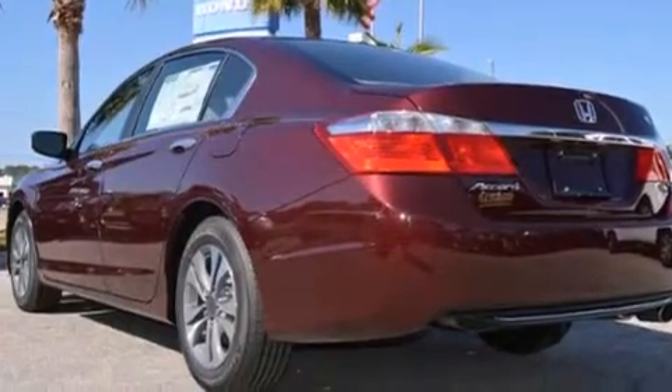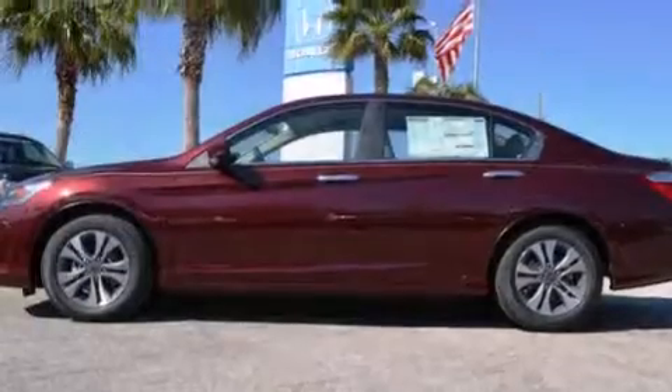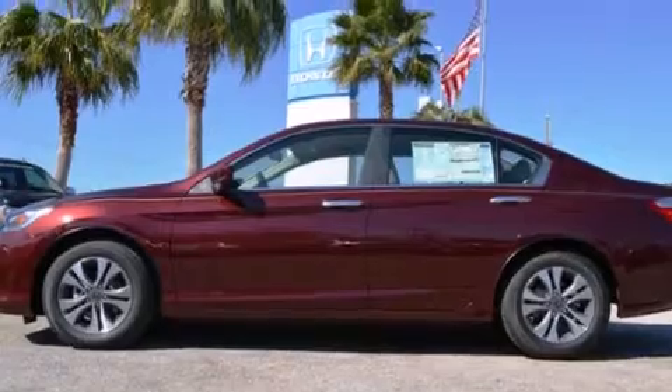Additional features include rear seat childproof door locks, air conditioning, cruise control, full power accessories, and a backup camera.